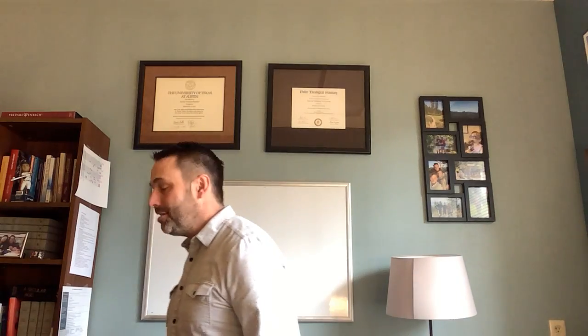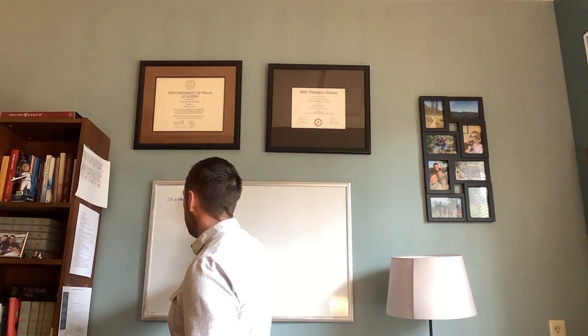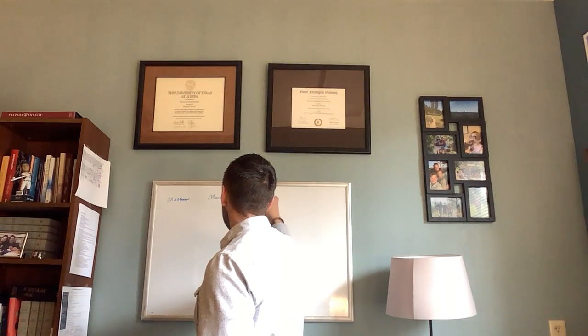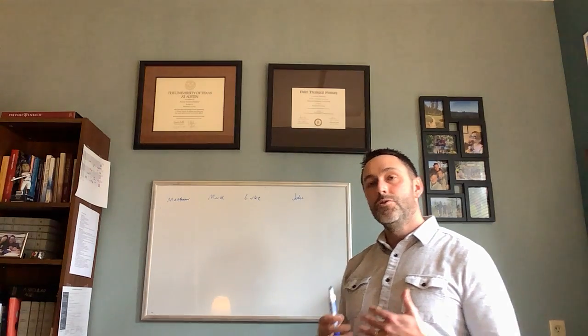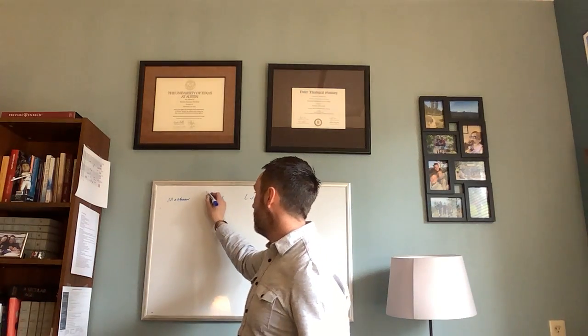Before we can get into the Gospel of Mark, we need to talk about the way the New Testament starts. I'm going to use my whiteboard up here, and I'm going to apologize in advance because my handwriting is not the greatest — it's more artistic than it is communicative. So there are four books that begin the New Testament of the Bible. The Bible is divided into two halves, the Old Testament and the New Testament. You have Matthew, you have Mark, you have Luke, and you have John. These are the four Gospels — all stories, presentations of the life of Jesus. The Gospel that we're preaching on is the Gospel of Mark.